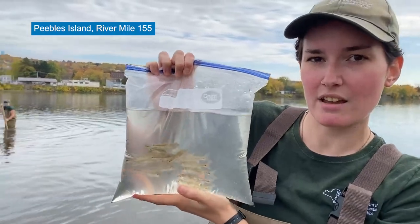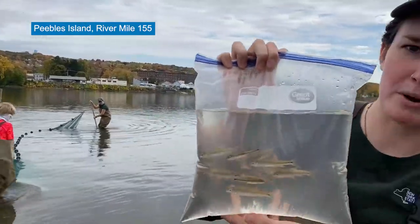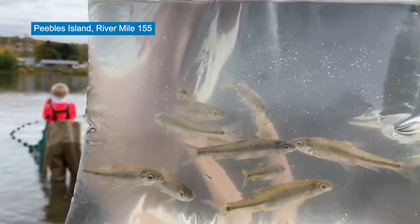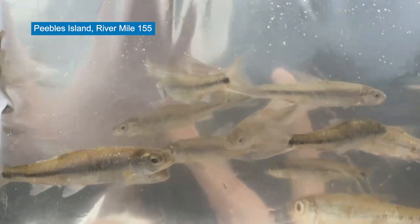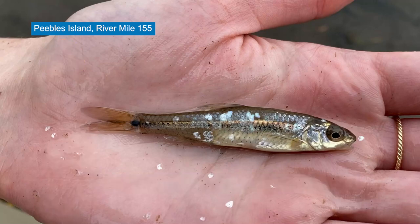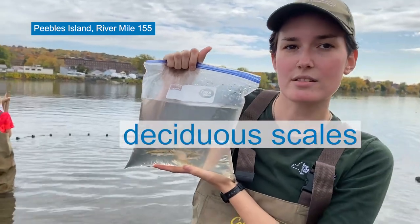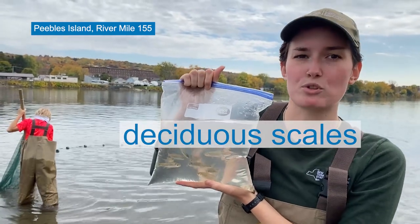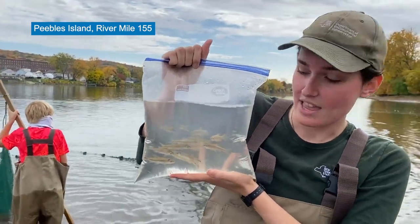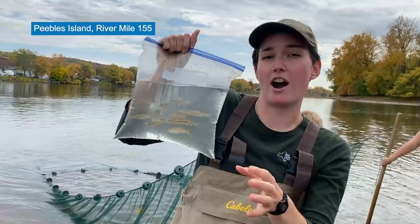We just went seining, which is when you catch fish with this big net. You can see my friends behind me going seining. We caught a bunch of the same species of fish that are in this bag, and I want to see if you can identify what they are before I tell you. These are spot tail shiners, and a cool fact about them is that they have deciduous scales — a word you may have heard to describe trees. Trees that are deciduous lose their leaves in the fall, and that's exactly what these fish do with their scales. If you touch them with your hands, their scales will flake off very easily.